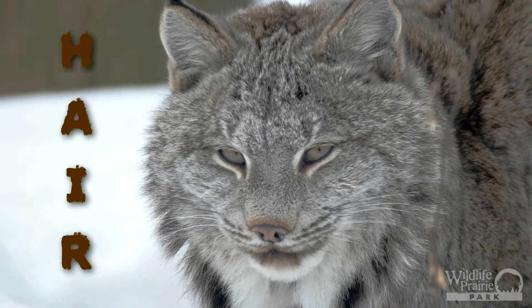Hello, I'm Sam and I'm Kate, and this is Animal Fact Friday with Wildlife Prairie Park. Today we're not holding an animal because we're actually going to talk about several animals — all animals that have hair.